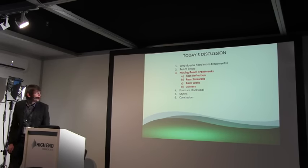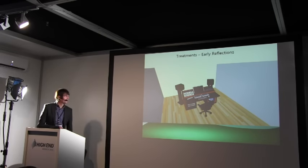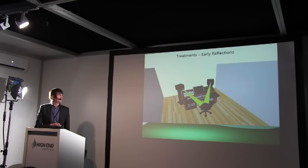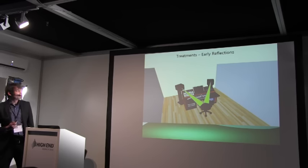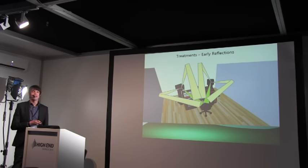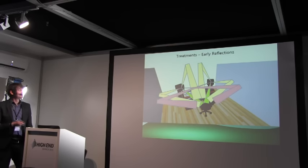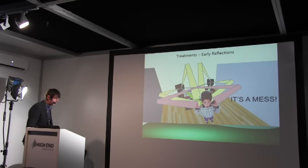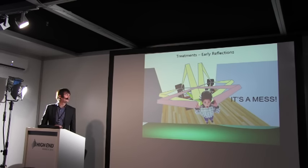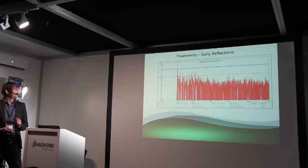Now we've got our room set up, we're looking at placing room treatment — starting from the front of the room going backwards. We get the direct sound from the speakers at zero milliseconds. Then the left speaker hits the side wall and goes into your ear; the right speaker hits the right wall and ceiling — and you end up with a complete mess. Anything that hits your ears within 20 milliseconds and 20 dBs — we call it the 20-20 rule — is going to interfere with your stereo imaging and creates a situation called comb filtering.